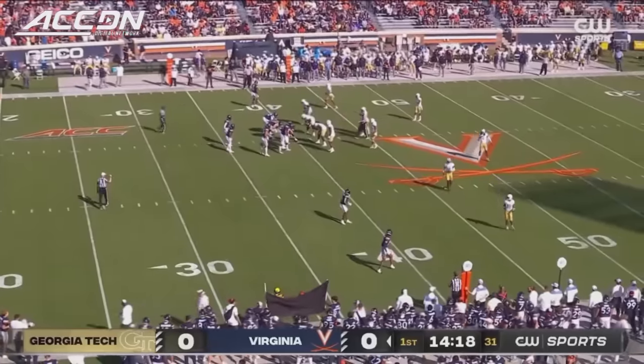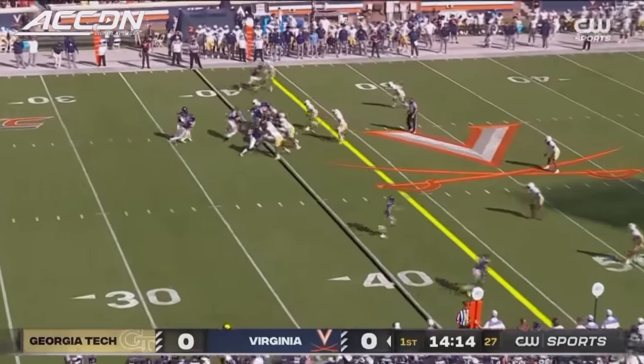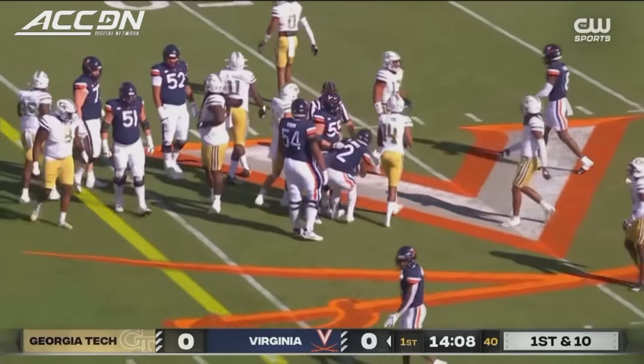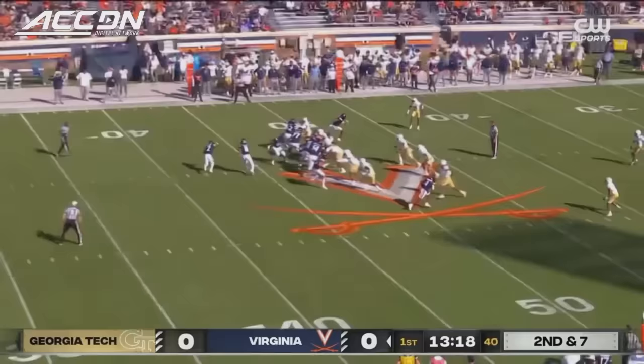He can definitely go, and go is just what this offense will do on the hurry up. Riff tempo for the Cavaliers and that's past the 45. That is the first down with a 7-yard gain. Ball out near midfield for Virginia on second down.